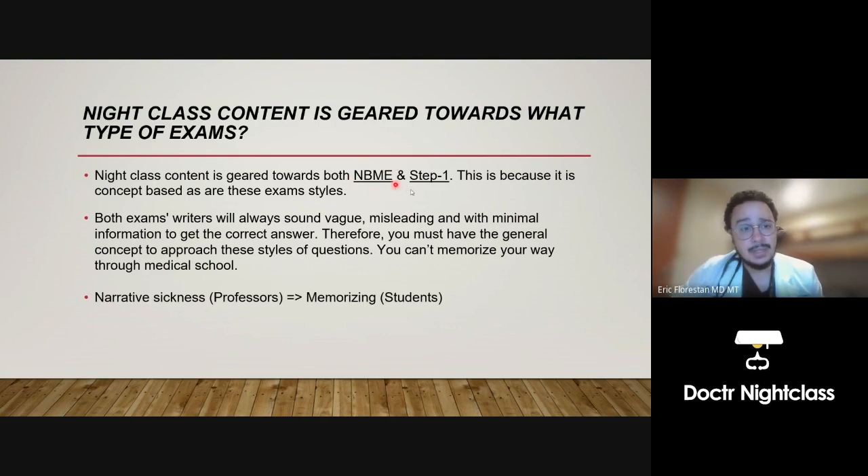NBME and Step 1 exam writers are always going to sound vague on their questions — always misleading with minimal information. Therefore you can't memorize. How could you apply memorization to that? You can handle vague, misleading questions with minimal information and still get the answer right if you know the concept. What we see a lot in medical school is something called Narrative Sickness: a professor stands at the podium with 50 minutes and 120 slides to cover, and it's so important for them to get through all 120 slides — yielding students memorizing and cramming, wondering why it doesn't stick.